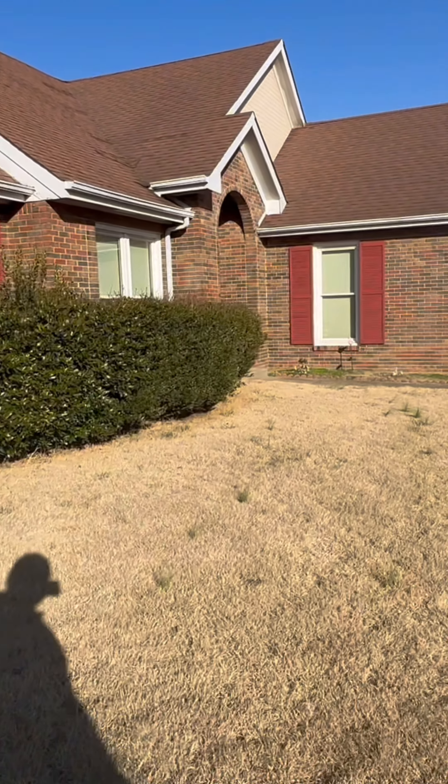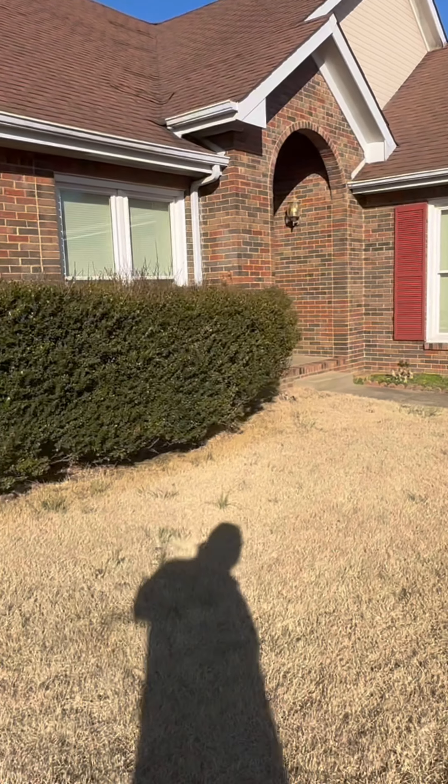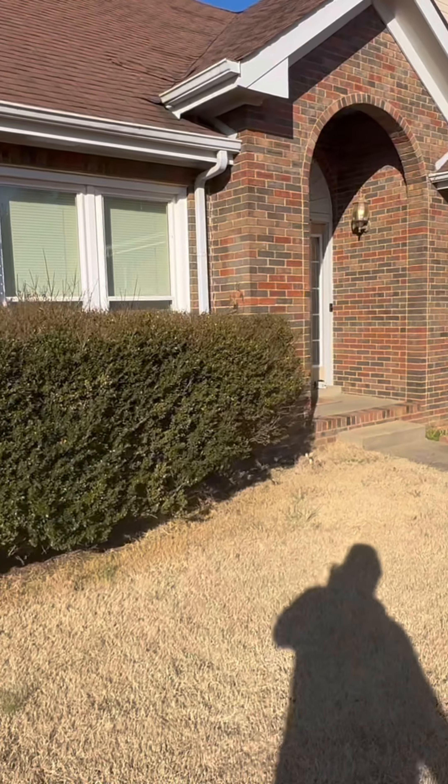Got a German Shepherd in here in the pen. It was pretty quiet when I came in, but I think it wants some attention.